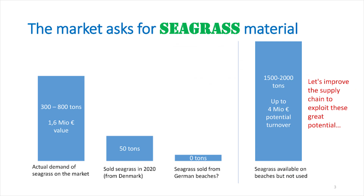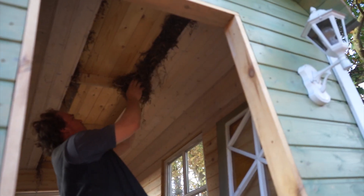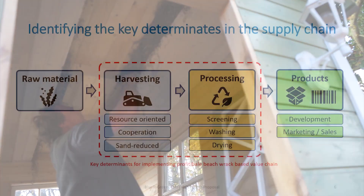Demand has increased so much that the amount we can buy in Denmark is no longer sufficient. We now want to make use of the seagrass from the German Baltic coast.